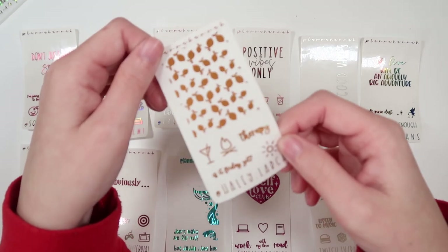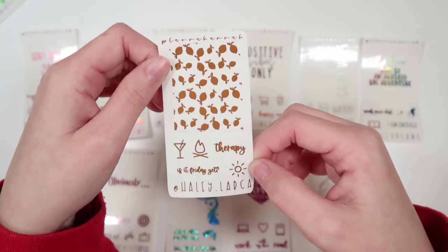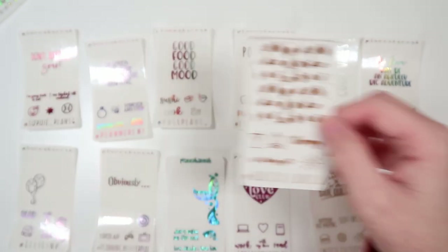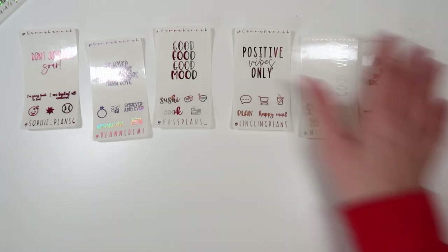And finally, we have my sister's freebie, being shown in caramel. Her code is SIS15. She's got the lemonade underlay, a martini glass, a bonfire, and a sun icon, "in therapy" and "is it Friday yet?" in font 6. So those are all the PR freebies.